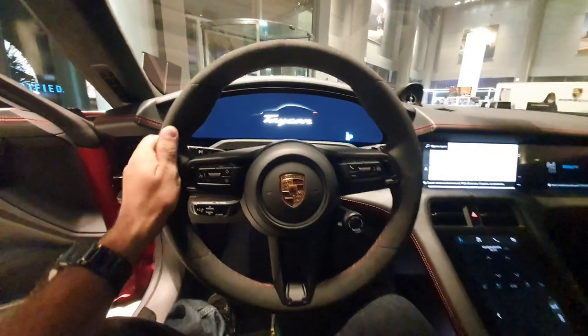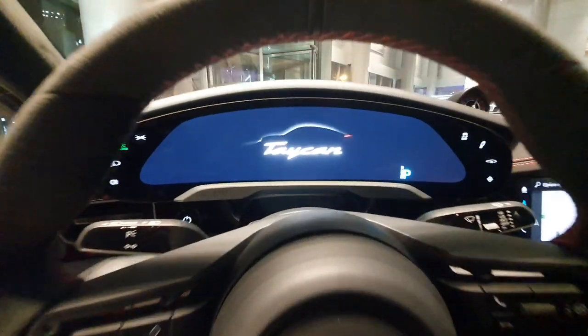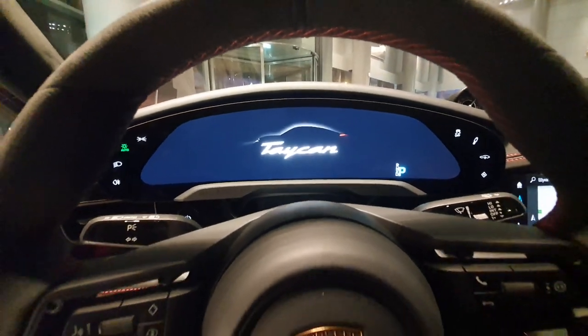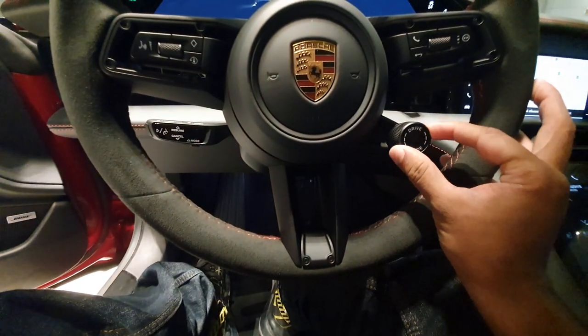The new Porsche Taycan GTS. Let's have a closer look at it. You have a fully digital instrument panel here, then a very sleek steering wheel with some small buttons. There's also a knob here for changing the drive modes.